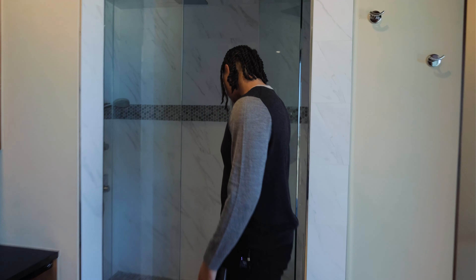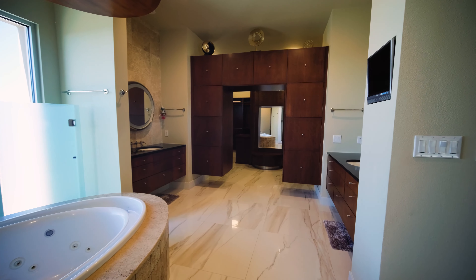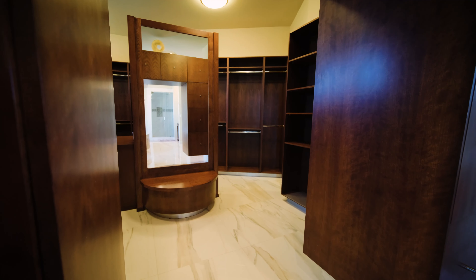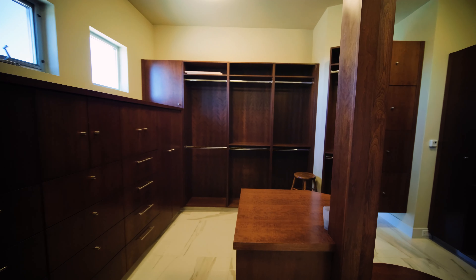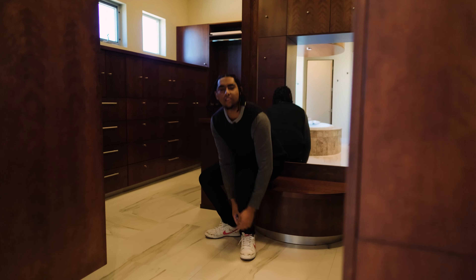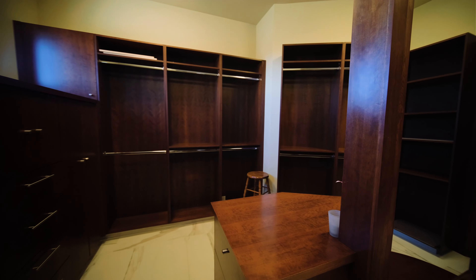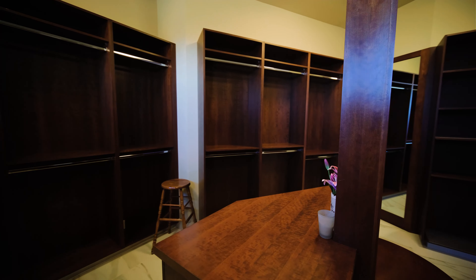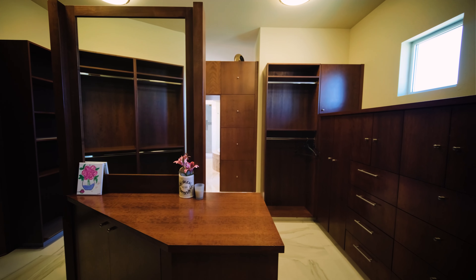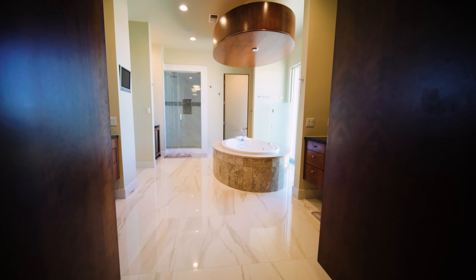The glass shower is amazing inside — lots of room, very nice. Right behind us is this huge walk-in closet with custom shelves built inside the house. Just look at all the space — you can sit down, tie your shoes, check your outfit. Walking around the corner, you have all these shelves and cabinets, which is perfect for hanging up your clothes. There's another mirror here, perfect for doing makeup while picking out clothes.